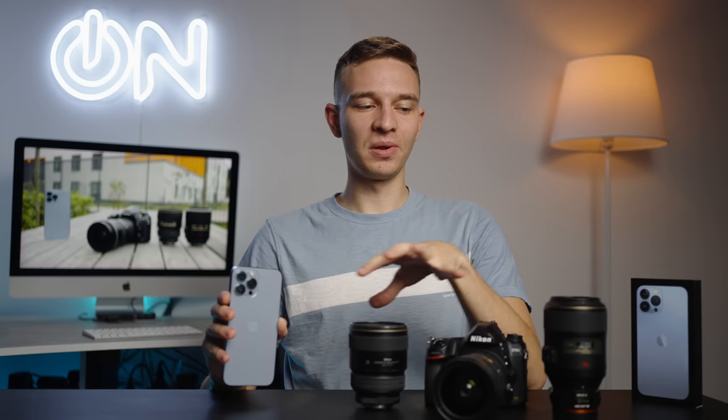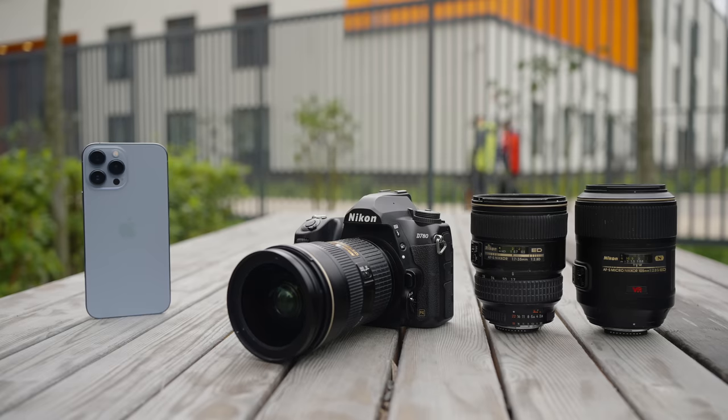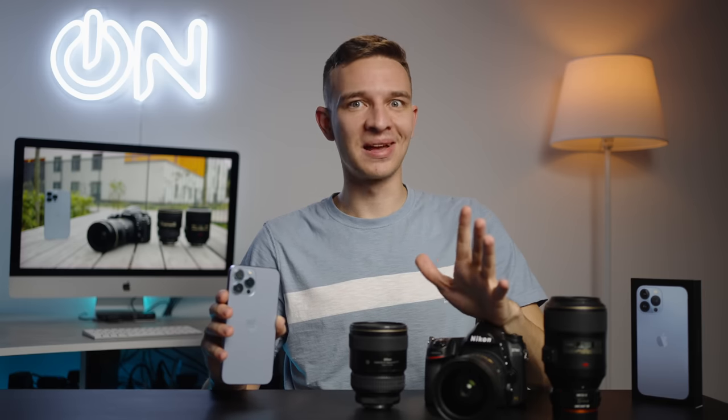Imagine this thing can replace all of those things. iPhone 13 Pro Max comparison in terms of stills with the Nikon D780 full-frame camera with three f2.8 lenses. Let's go.